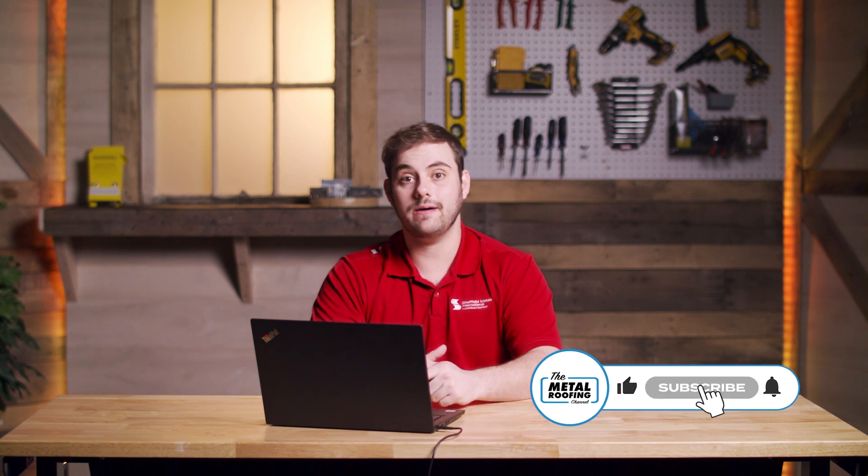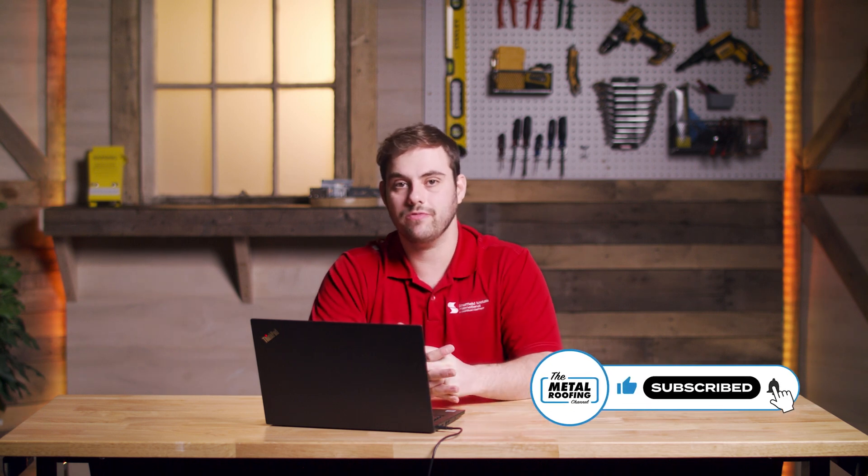Thanks so much, Josh, for sharing about copper roofing today. If you have any questions, please comment down below — I'd love to answer them. Subscribe here to the Metal Roofing Channel. As always, I'm Thad Barnett and we'll catch you next time.